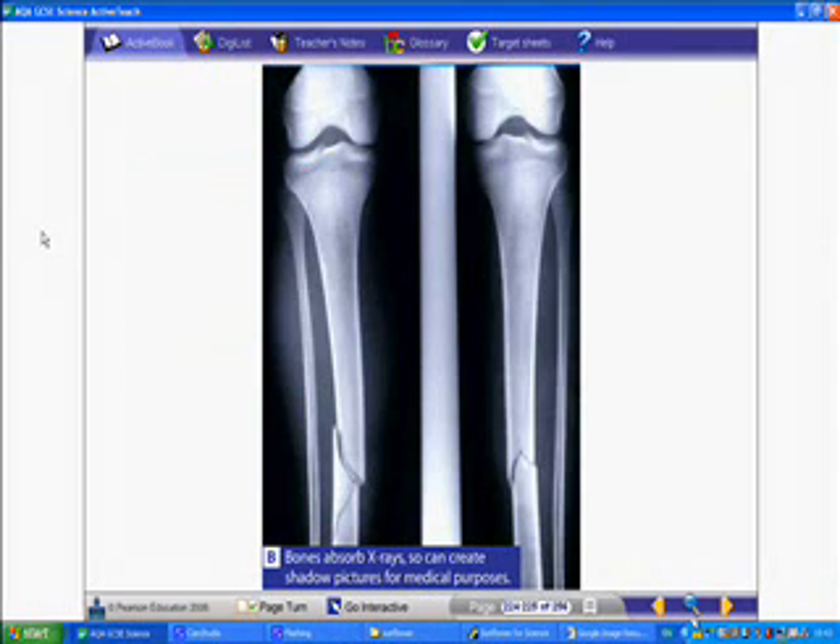X-rays are high-energy, high-frequency electromagnetic waves. The picture on your screen has been taken by passing x-rays through a person's leg. The high-energy x-rays can easily pass through the soft tissue of the leg, but some will be absorbed by the bone because it is much denser. This causes an image of the bone to form on the photographic film behind the leg.